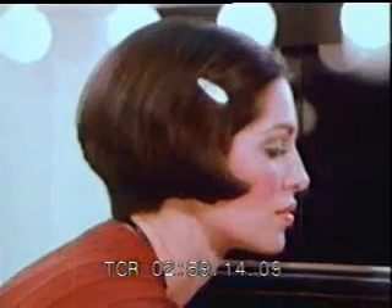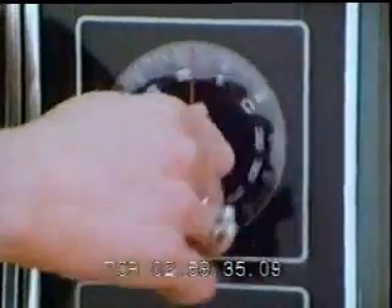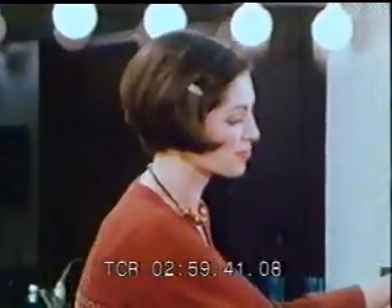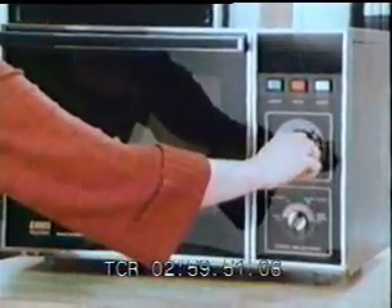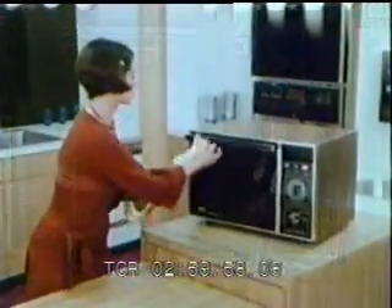Speed and efficiency are the microwave oven's strong features. This frozen roast beef would require hours to defrost at room temperature. In about one half hour the roast is defrosted and without browned or cooked edges. To finish cooking the roast, set the selector to slow cook and allow about eight minutes per pound for medium. That compares with 20 minutes per pound in a conventional oven. In a little more than an hour this roast is gone from the freezer to the dinner table.